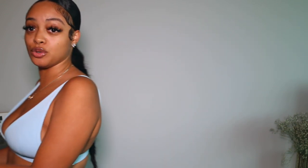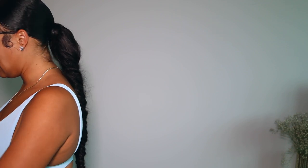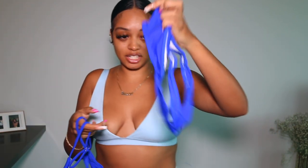So I have this package from Shein that I need to open. I have not even looked at any of these things and I kind of forgot what I ordered, so bear with me. A lot of the things I got were like swimsuits, so this is going to be like a swimsuit try-on. The first one is this really cute two-piece cobalt blue little situation. I'm going to go put it on and I'll be right back.